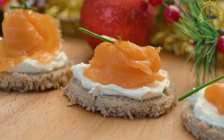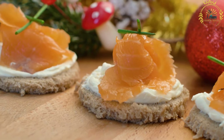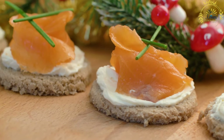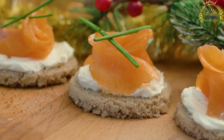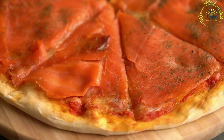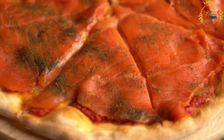Norwegian salmon is renowned worldwide for its exceptional quality and flavor. Smoked salmon, known as røkt laks in Norwegian, is prepared by curing fresh salmon fillets with salt and sometimes sugar. The fillets are then cold smoked using a traditional smoking process.